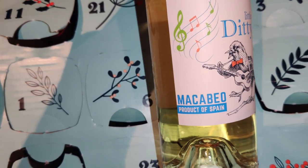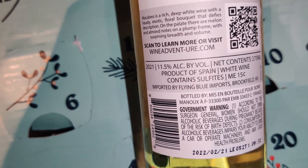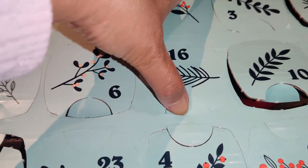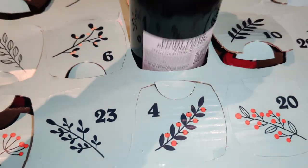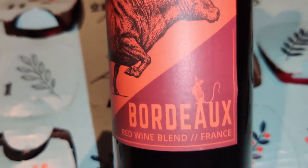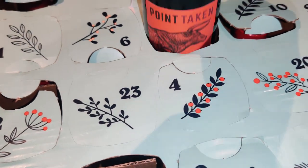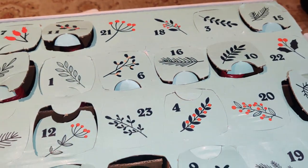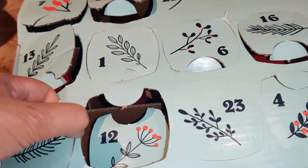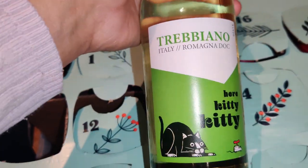Day 15 is Little Diddy Macabeo, product of Spain, 11.5% by volume of alcohol. Day 16 is Point Taken, Bordeaux Red Wine Blend, France, 13.5% by volume. You can take note of which one's your favorite and get the full-size bottles for yourself as well. To me this beats having a wine subscription because you can taste them all closely and then decide which ones you want.